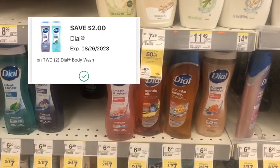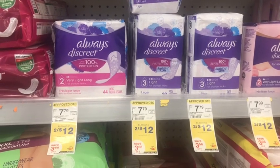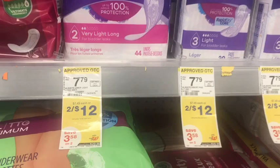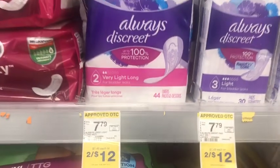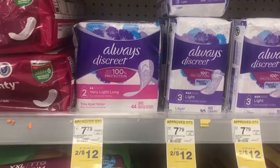We have a $2 off two digital coupon for the Dial. I'm going to pick up one Always Discreet liner - they're two for $12 but one would be $7.49 - and I still have my $4 digital coupon, so that'll make it just $3.49.